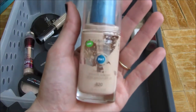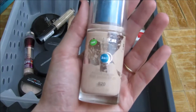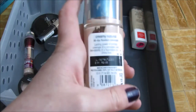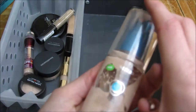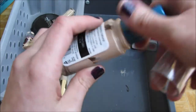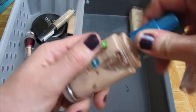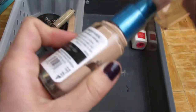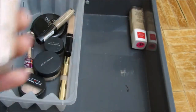This is the CoverGirl Outlast Day Fabulous 3-in-1 Foundation in 820 Creamy Natural. This is one of my favorite foundations. As you can tell, I'm almost done with it — it's gotten to the point where I have to unscrew it and scrape it out. But I'm almost done with it, and it's from February 2015, so I'm going to keep it.